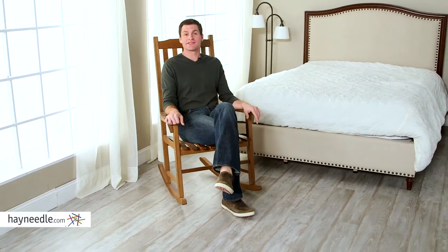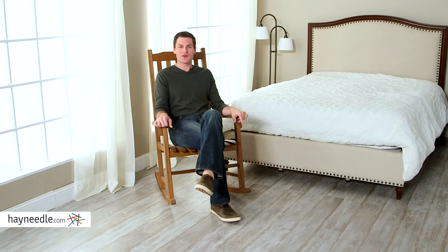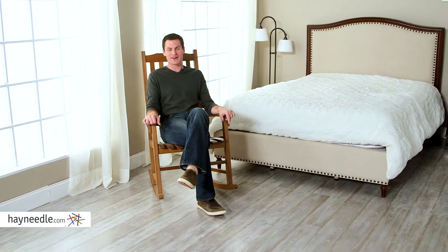Hi, I'm Mark with Hey Needle. Add comfort to your living space while adding a stylish accent with the Coral Coast Indoor-Outdoor Mission Slat Rocking Chair in Natural.